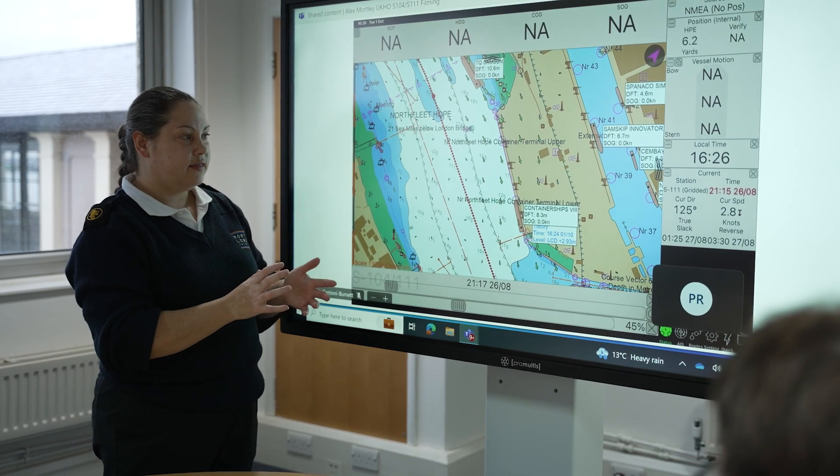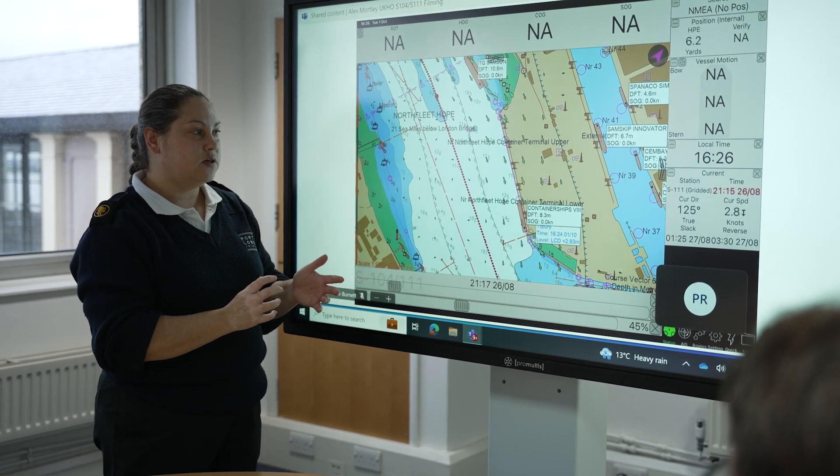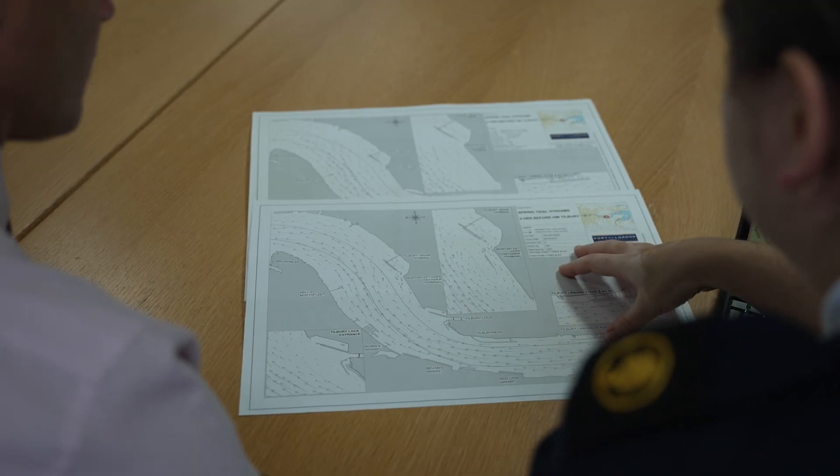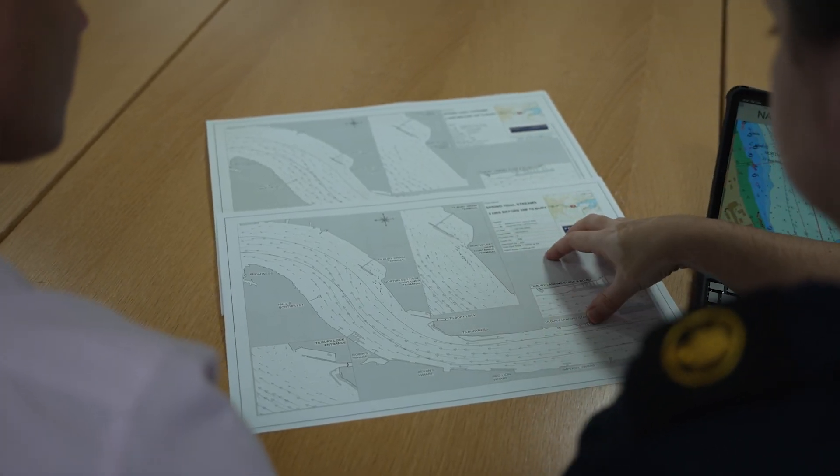The objective of these trials was to understand, in a port context, where the value in S104 forecast models and S111 surface currents really lay for this stakeholder. It has really helped our understanding of how we need to produce the data, but also the challenges in terms of running sea trials in this type of operational area.